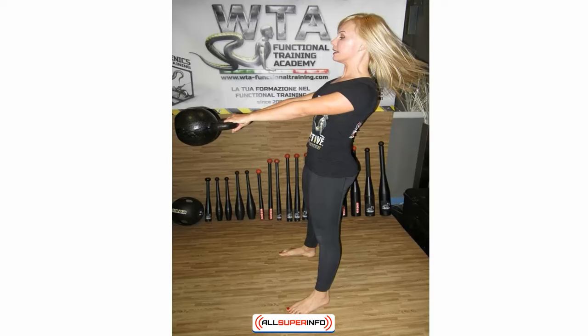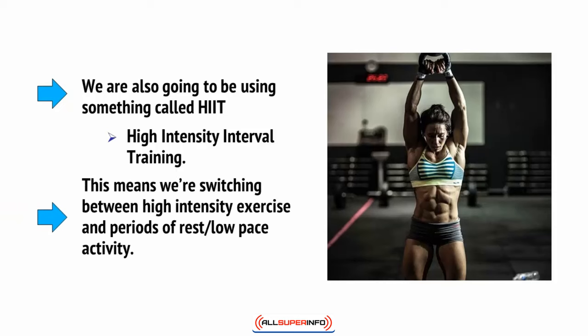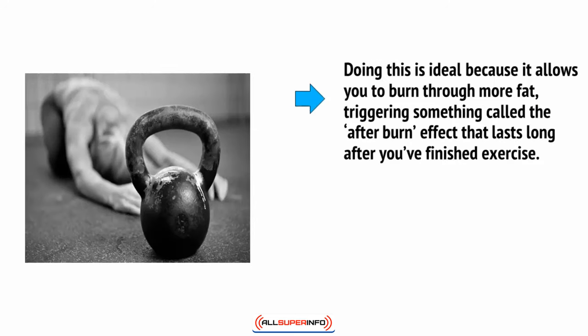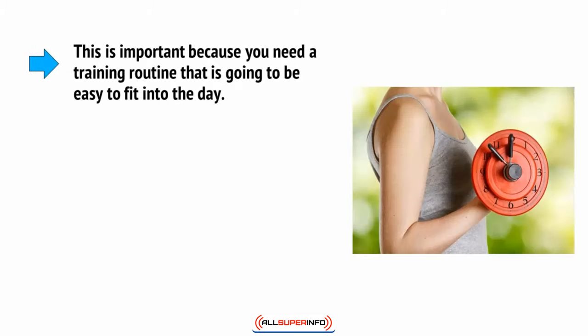Women particularly love the kettlebell swing because it is so effective at creating round and firm glutes that only the squat can come close to providing. We're also going to use something called HIIT — high intensity interval training — switching between high intensity exercise and periods of rest or low-pace activity. This triggers something called the afterburn effect that lasts long after you've finished the exercise, and a short HIIT workout will help you lose more weight than a significantly longer steady-state workout.